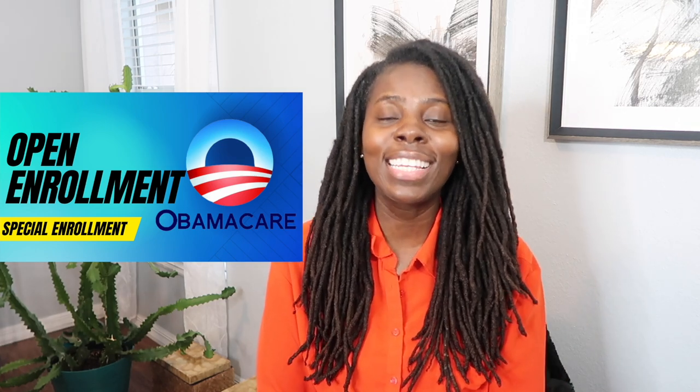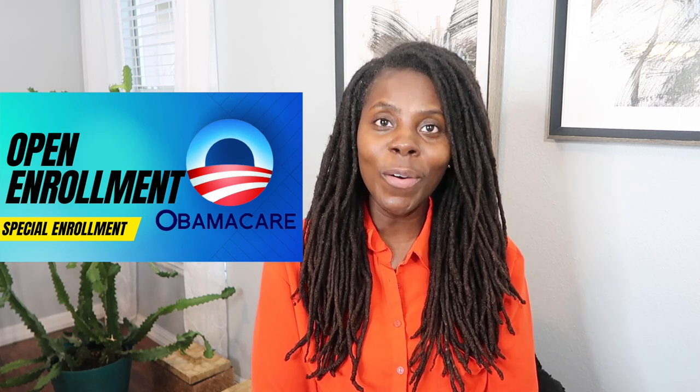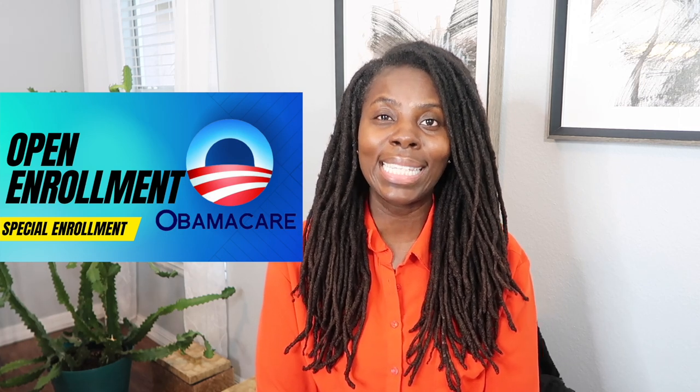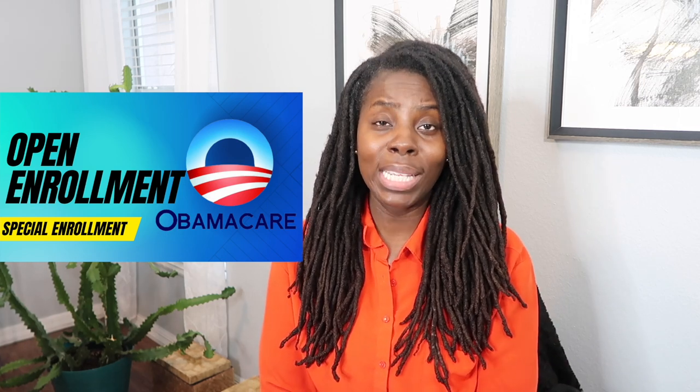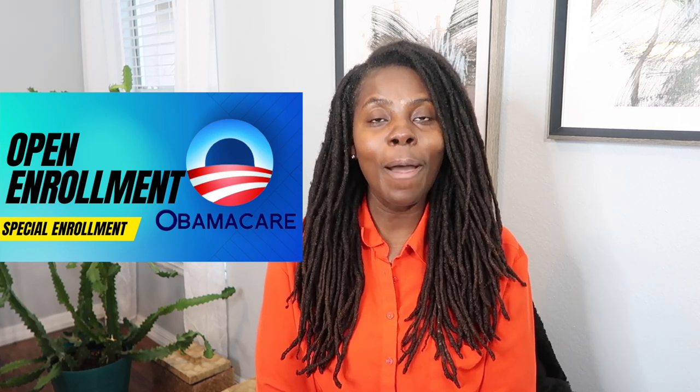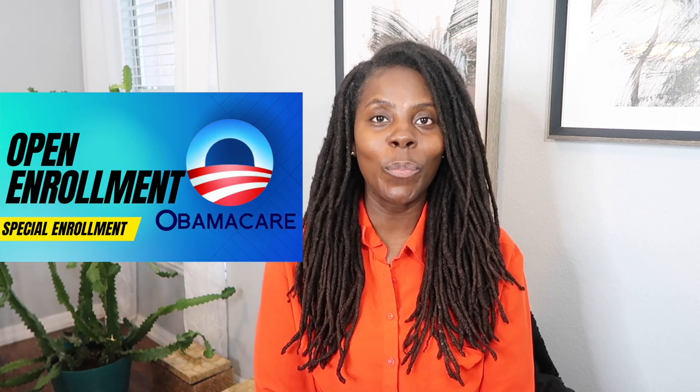There is also a special enrollment period going on right now for low-income individuals all through the year. If you are a low-income individual, you can enroll in an Obamacare plan. This special enrollment period is said to last until 2025. Those are the special reasons why you can enroll in Obamacare besides the open enrollment period.